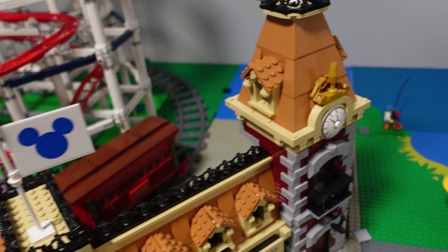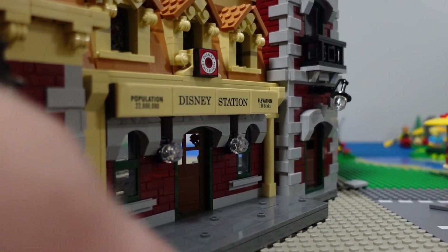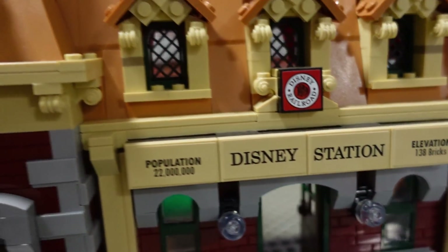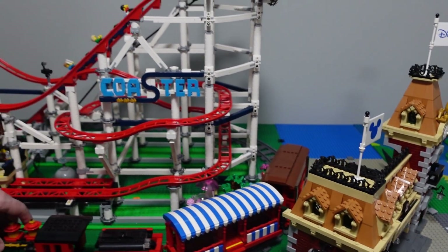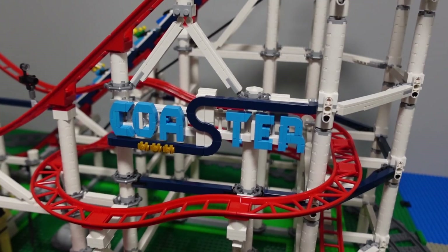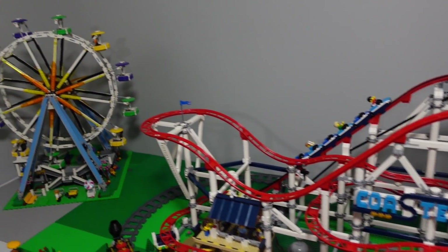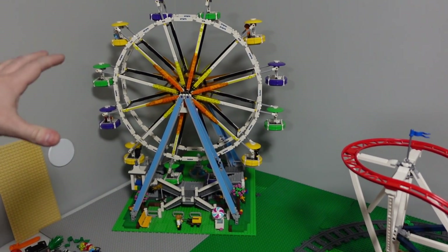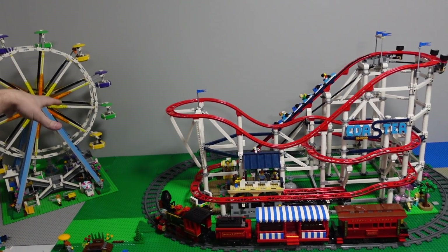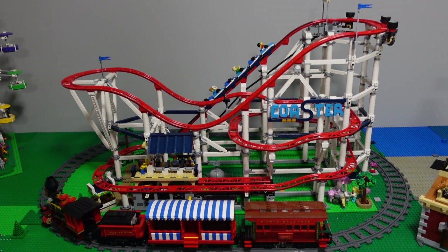The last thing to look at is the theme park. I'm building it so that the Disney train station is the way to get into the park — in my imagination, you'd have to have your ticket to go through, then that brings you into the theme park where you could ride the Disney railroad, the roller coaster (such a great set — LEGO sent this to me to review), and last but not least, the creator expert Ferris wheel in the back. There are more ride sets — a carousel, all kinds of cool stuff — hopefully I'll get those someday. The theme park is a work in progress and things will continue to grow.